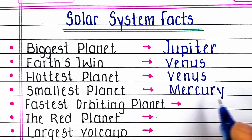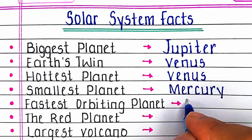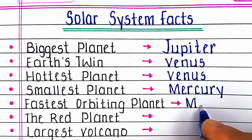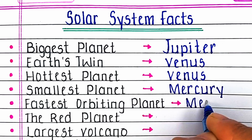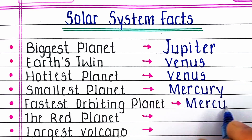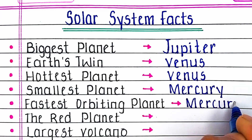Next, what is the smallest planet of the solar system? The smallest planet is Mercury. Mercury is also the fastest orbiting planet in the solar system.